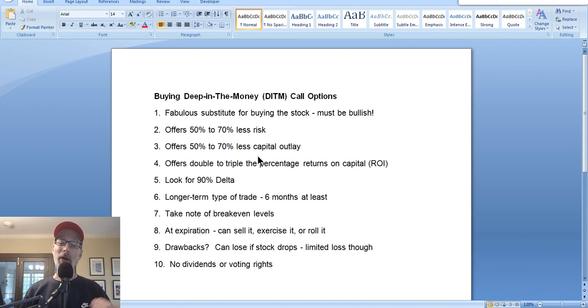Why do we want to buy deep in the money call options? What are they and why are they so great? If you're bullish on a stock, you can buy shares of that stock, but there's another way to get exposure — buying call options. If you're familiar with options, you understand there are different levels of strike prices: at the money options, out of the money options, and in the money options. They all have a different reaction to how the stock moves. Instead of buying shares of stock, you can buy call options, but there's only one very specific call option strategy I recommend, and that is buying the deep in the money call option.